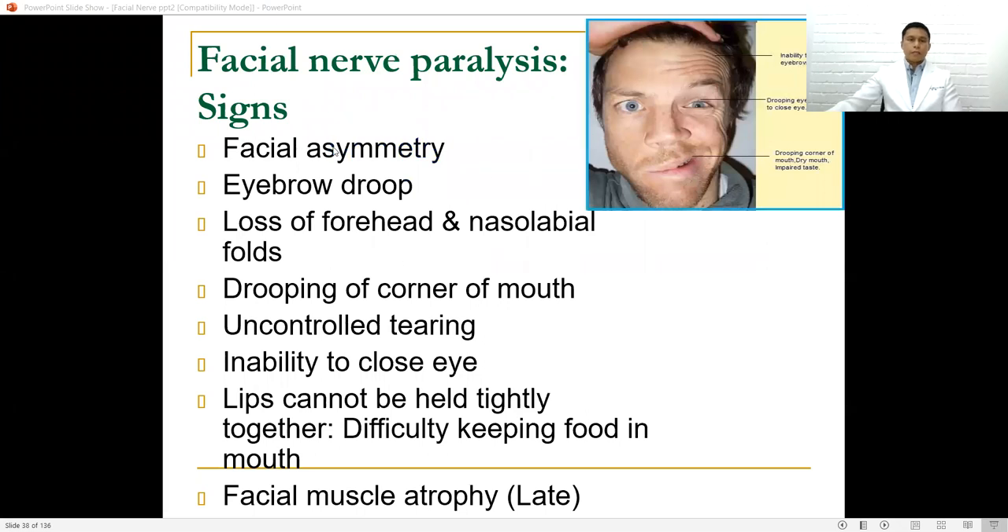Important signs include facial asymmetry at rest or during voluntary movement, eyebrow droop, loss of forehead and nasolabial folds — as you can see here, on the affected side there is loss of forehead and nasolabial folds — drooping of the corner of the mouth, uncontrolled tearing, inability to close the eye, lips cannot be held tightly together, and difficulty keeping food in the mouth.